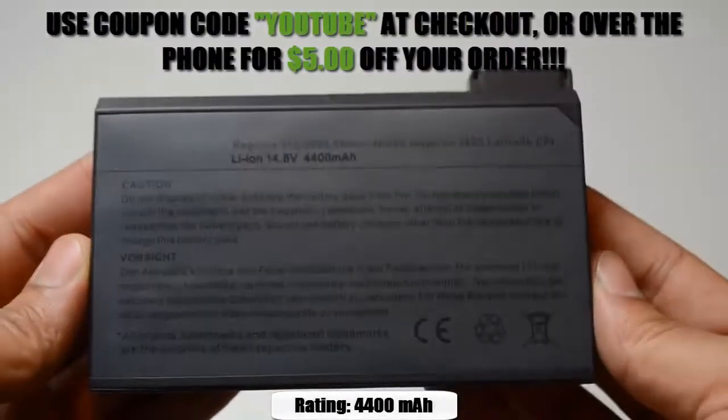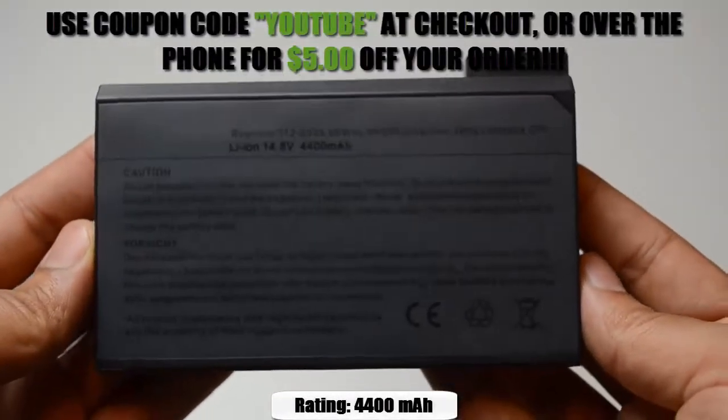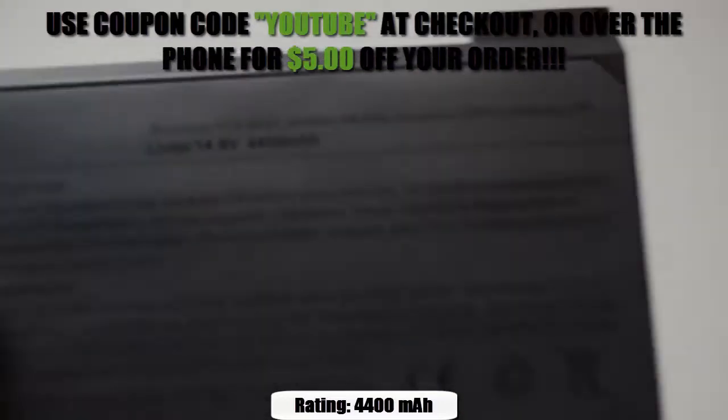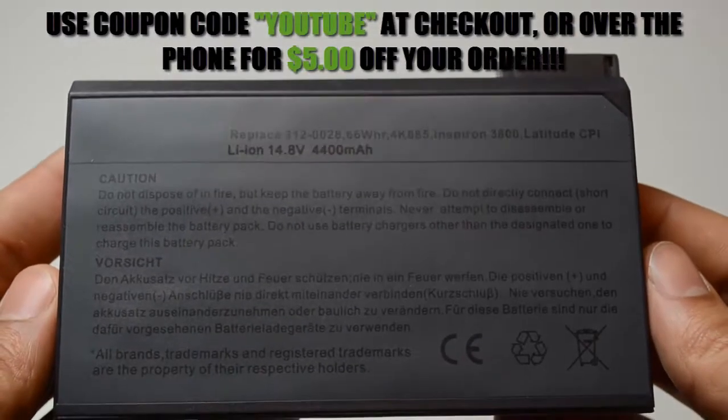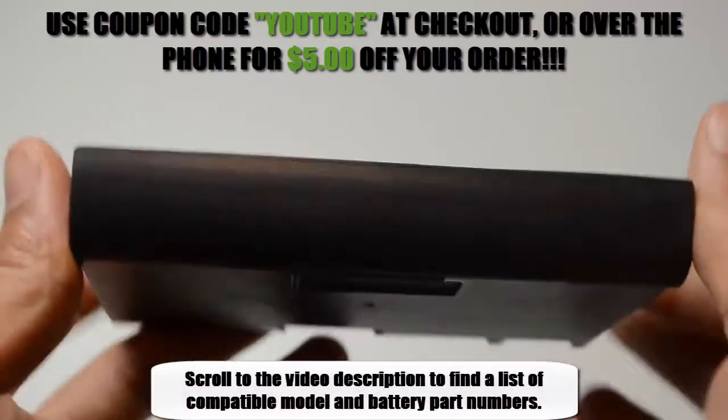This 6-cell Dell replacement battery is rated at 4,400 milliamp hours and will give you about two hours of run time depending on your energy use. It is compatible with the model and battery part numbers located in the description of the video.